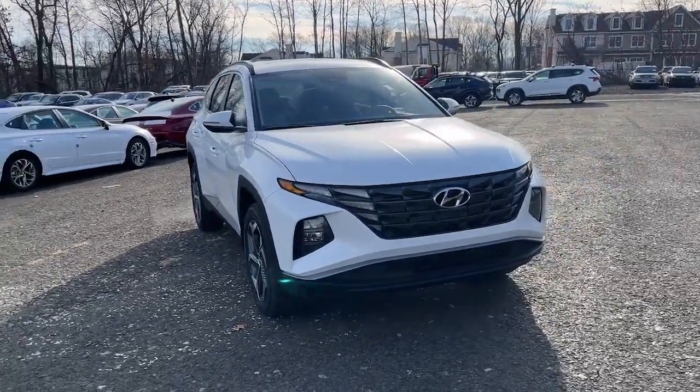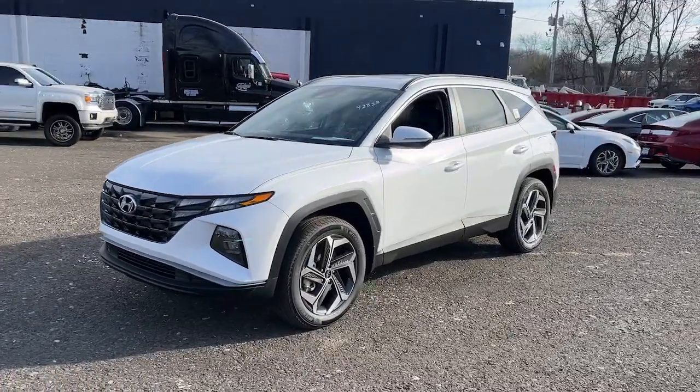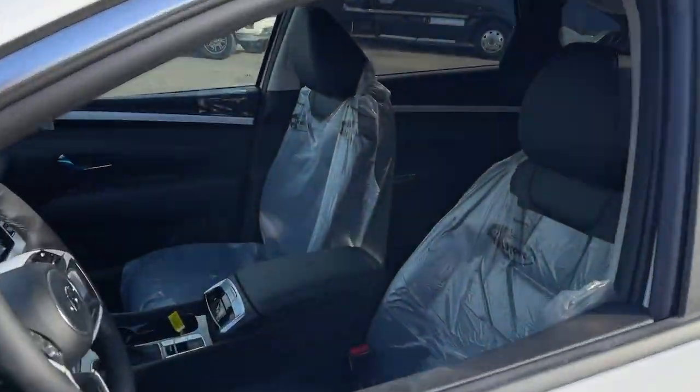You'll have love at first sight with the 2023 Hyundai Tucson. Choose the compact crossover that delivers an outstanding combination of quality, comfort, and safety — the Tucson.